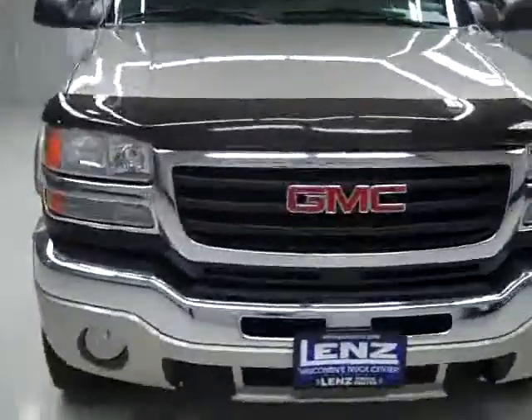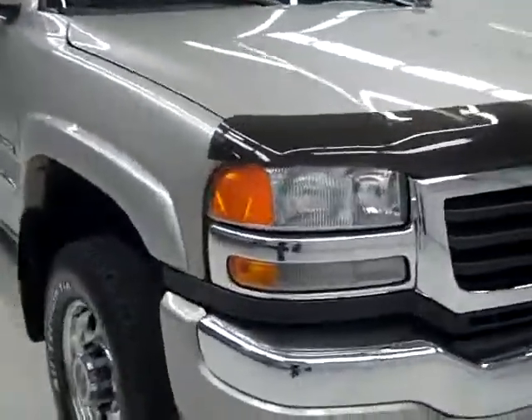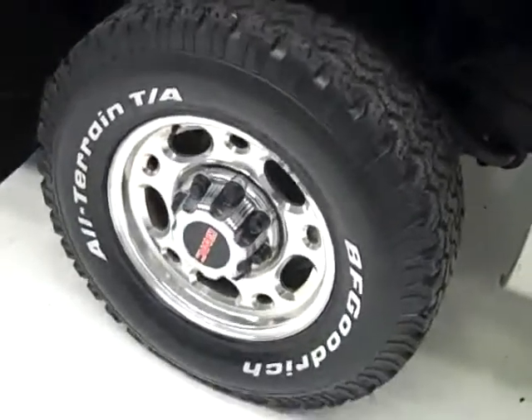This is stock number J848, the 2005 GMC Sierra 2500 extended cab short box with the SLE package. The color is silver, 67,000 miles and a 6 liter V8 engine.